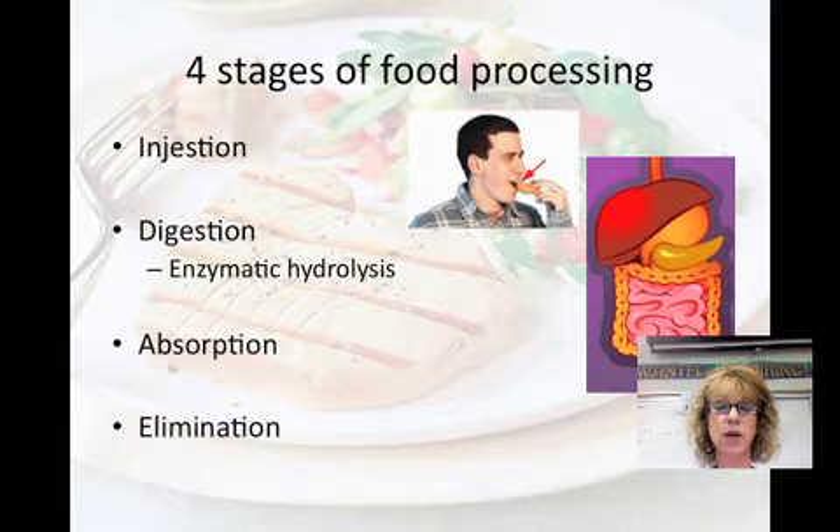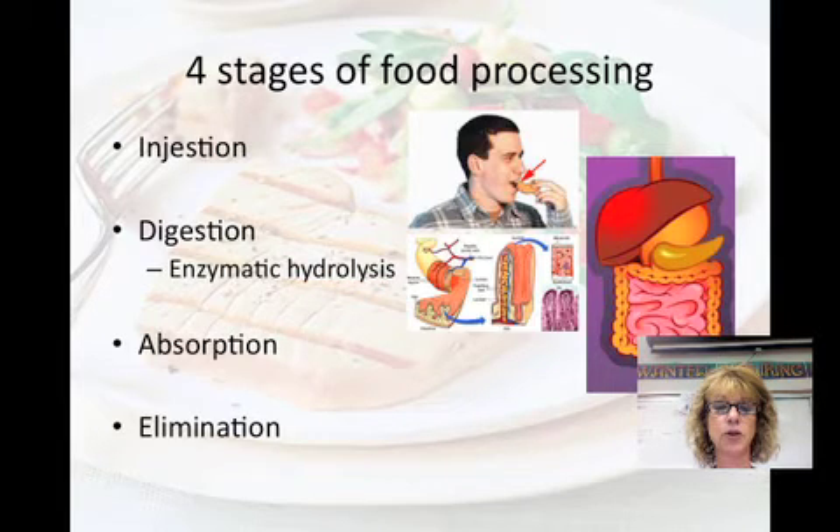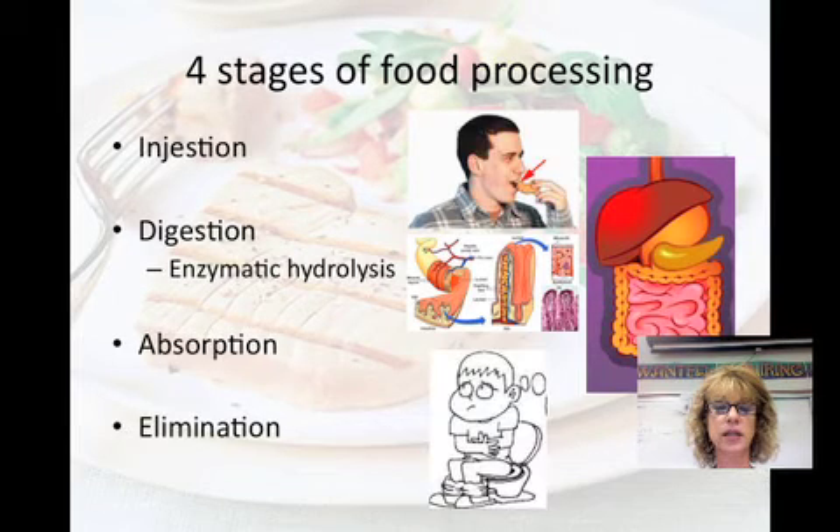Digestion includes mechanical and chemical digestion. There are a lot of chemicals added to the process of digestion that help to break it down, but things like your teeth and the churning of your stomach are mechanical ways that your food is broken down. The third stage is absorption, which mainly occurs in the small intestine — it's when the animal cells take up the small molecules. And elimination is the fourth and final stage, where undigested material passes out of the body.